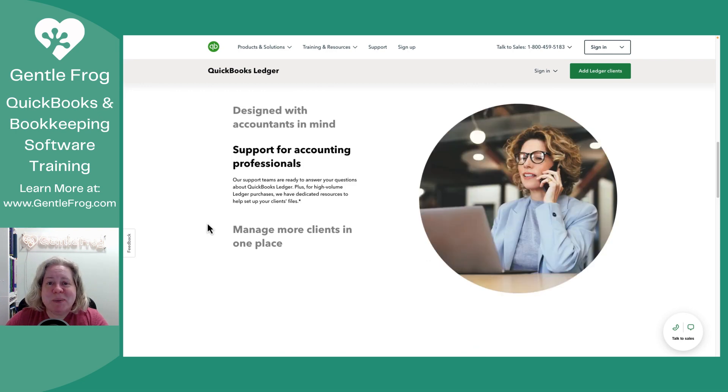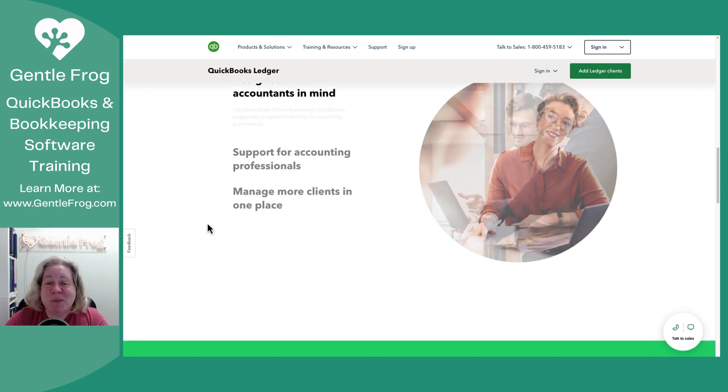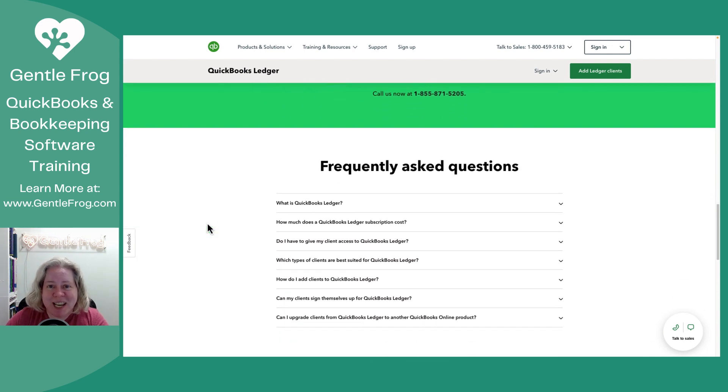Intuit describes that this is designed with the accountants in mind and designed for the accountant. We'll see how that turns out, but I'm certainly hopeful. If you have more than 10 ledger clients, give them a call. I imagine over the course of the year I will absolutely have more than 10, but I think starting out I'm likely to get a client here and a client there, and I won't need to onboard a bunch at once.